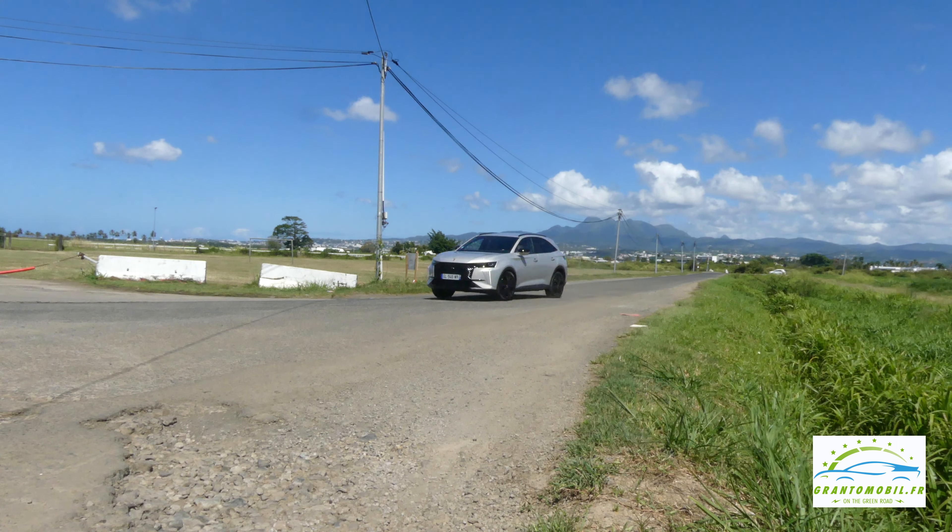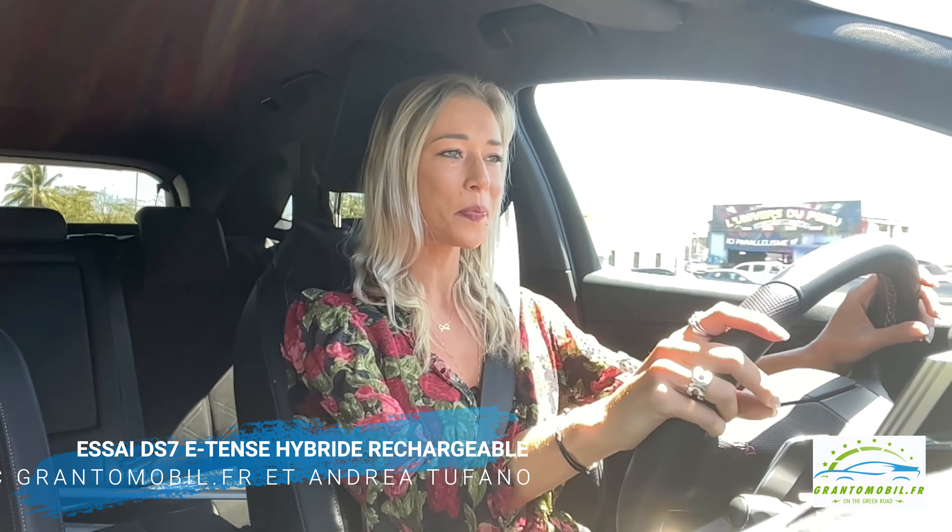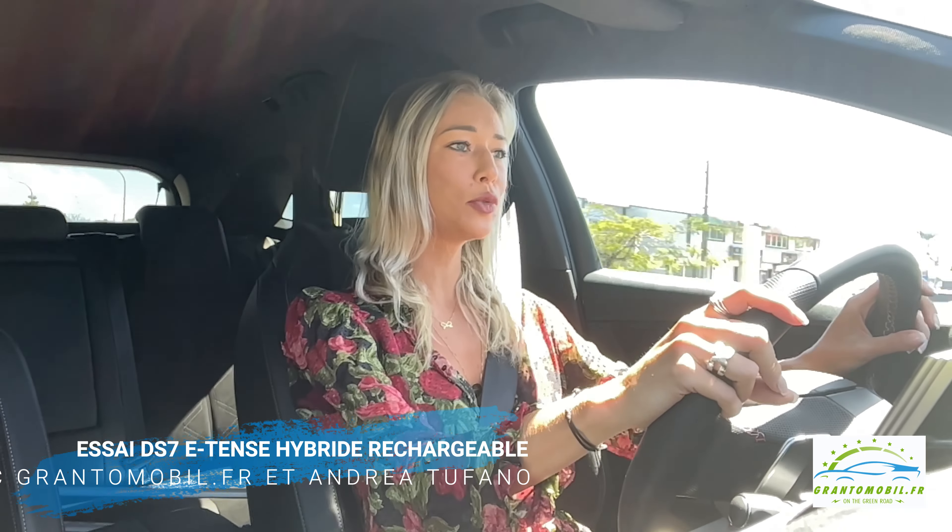D'un point de vue stylistique, ce véhicule est vraiment flambant. Il y a eu un nouveau design sur ce nouvel exemplaire : on est passé d'une calandre assez bombée à une calandre très racée, très carrée, qui donne un côté racé et droit au véhicule. C'est vrai que ça donne un côté très racé à ce nouveau facelift.